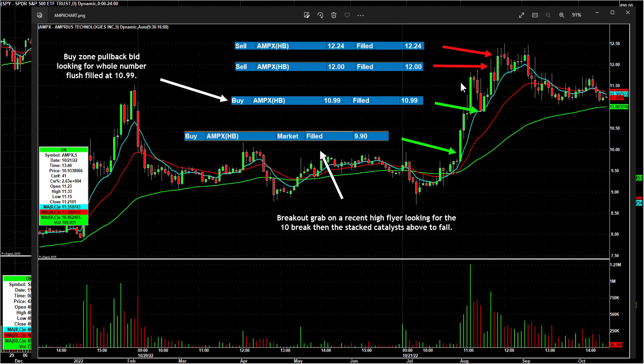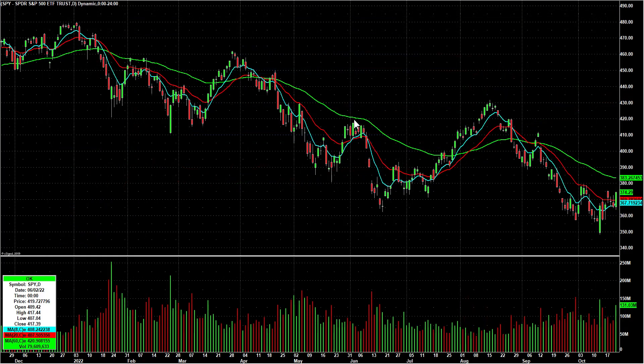It ended up going all the way to 12.50. I did something I don't usually do — I bid on a whole number flush in the buy zone to add some back. I scaled out some, first sell was maybe 10.50, scaled out more, then bought some back on that flush of 11, and had my best sells at 12 and 12.24. Really, really nice trade — thanks to Kevin P for the great heads up.